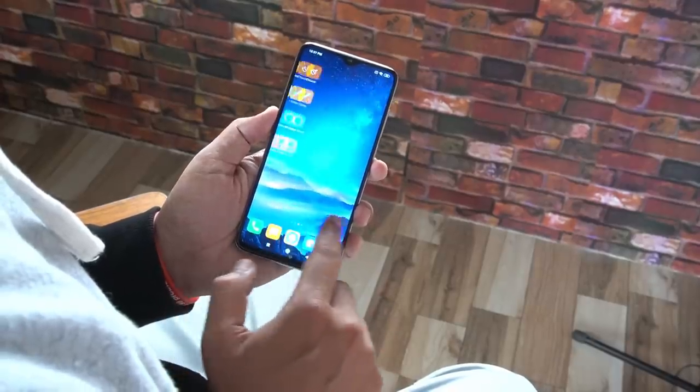Friends, I am very happy to show you the Redmi Note series. Now you have the Redmi Note 8 Pro.